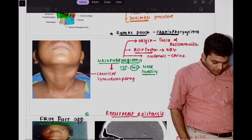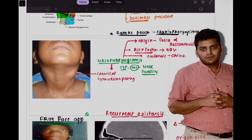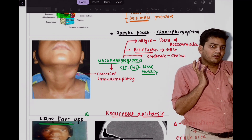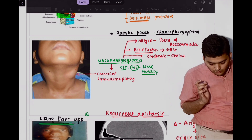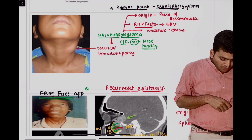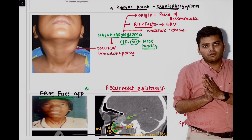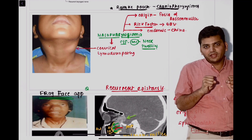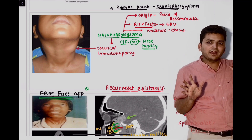We discussed nasopharyngioma. I told you that whenever there is massive cervical lymphadenopathy, it is going towards nasopharyngioma. Although the age group they gave was 60 years, nasopharyngioma has a bipolar age group, but it can happen in the elderly.